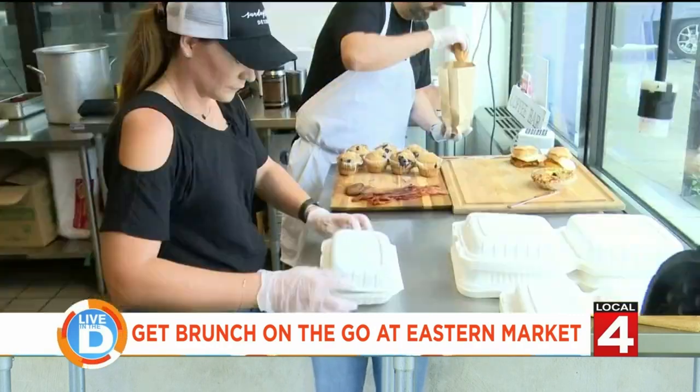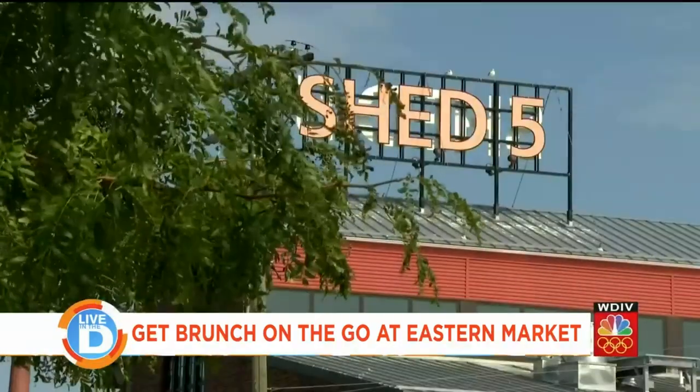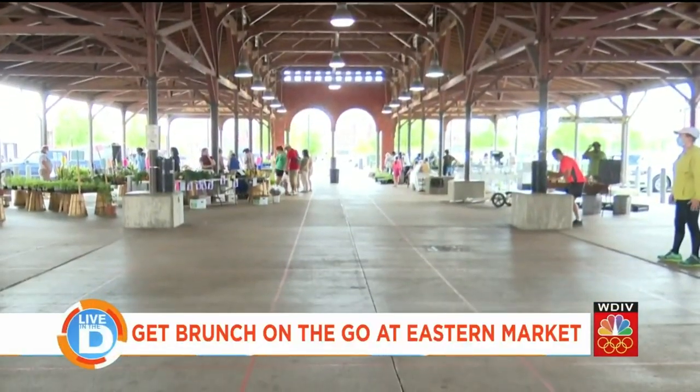"I saw a gap in the market. We were doing early morning and midday services, and nobody was really offering brunch options. We started in a very limited capacity, and then it just kind of grew from there." And what better place to kick off their new adventure than at the historic Eastern Market?